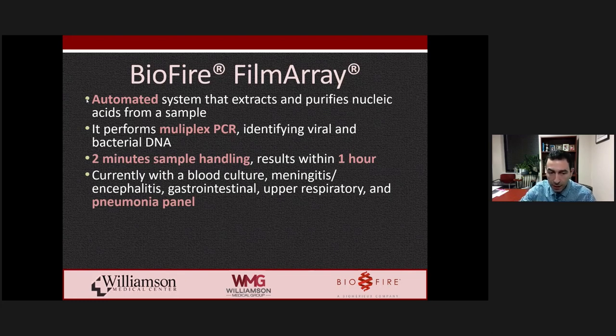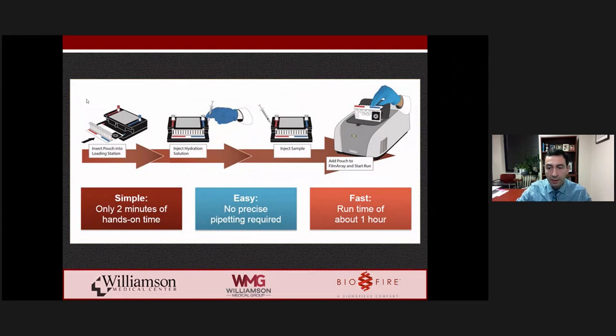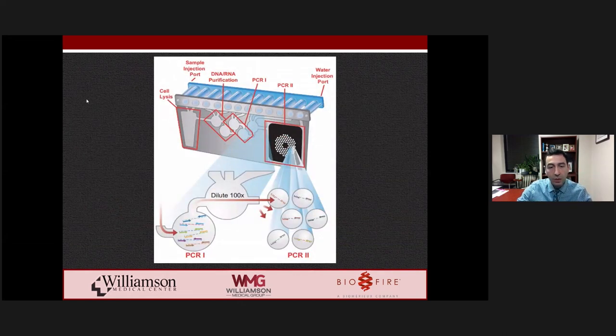The pneumonia panel can be run on expectorated sputum, or if a patient is on mechanical ventilation, an endotracheal aspirate or bronchoalveolar lavage. Specificity and sensitivity for all pathogens is extraordinarily high, approaching 100%. After the pouch is placed into the loading station, the sample and hydration solution are injected, the pouch is loaded into the FilmArray device, and results arrive within 45 minutes to one hour. The pouch functions like a miniature laboratory — the sample is injected, cell lysis occurs, DNA and RNA are purified, and multiplex PCR isolates viral and bacterial DNA targets.